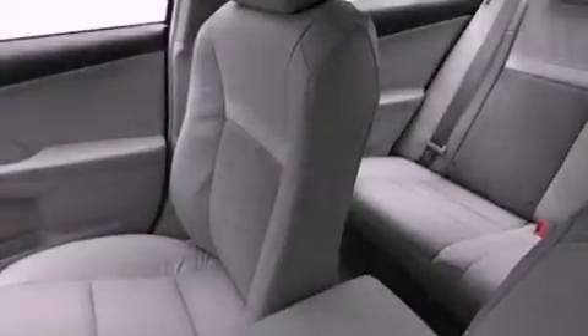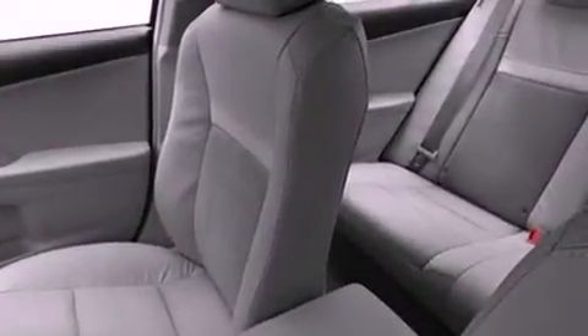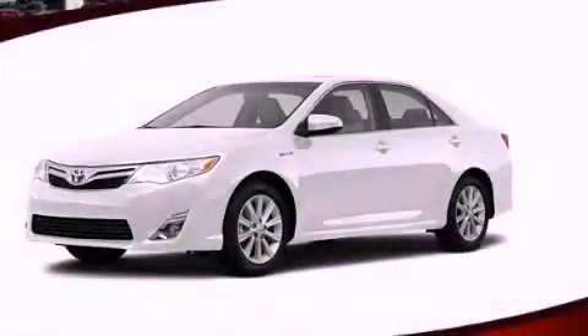With an EPA estimated rating of 38 miles per gallon on the highway, this automobile helps leave money in your pocket where you want it. Contact us today and schedule your opportunity to see this vehicle in person.